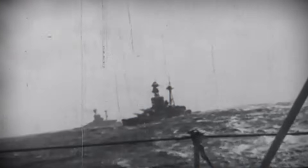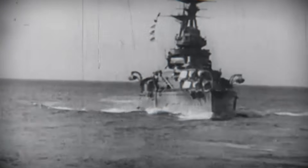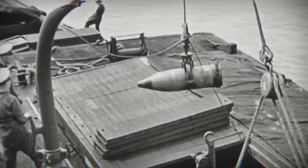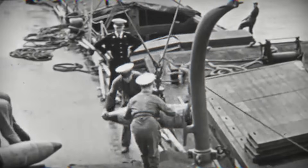Battleship armor did not fail. It reached the limits of what steel could do in a world where war moved faster than steel could evolve. And when war no longer came from the horizon, but from the sky and beneath the sea, armor alone was no longer enough.